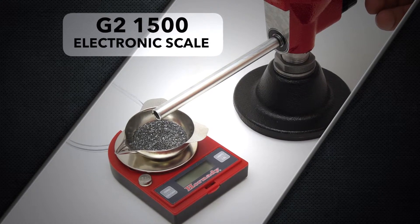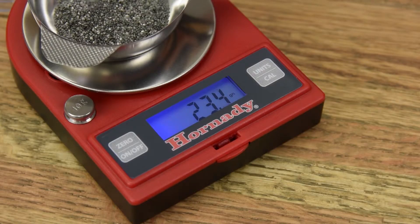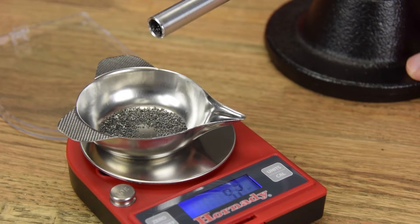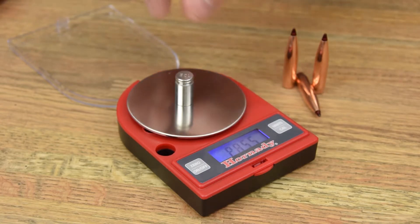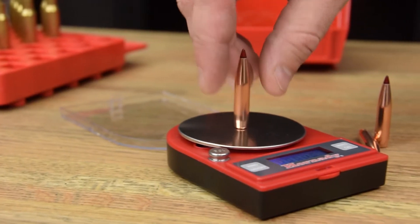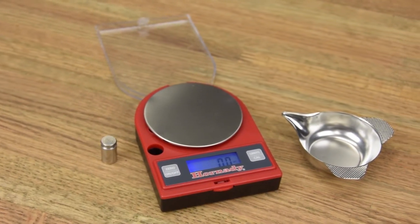The Hornady G2-1500 electronic scale. Unique in its price range, the G2-1500 is trickle compatible, featuring a constant readout, compact design, and wire-free battery power supply. The precision load cell ensures one-tenth grain accuracy up to 500 grains, with a max reference measurement of 1,500 grains. The G2-1500 offers the flexibility to either trickle powder into the pan or simply weigh charges, cases, or bullets directly. You can trust this scale to make quick work of your most precise hand-loading tasks.